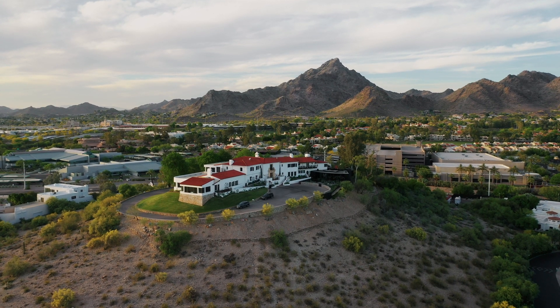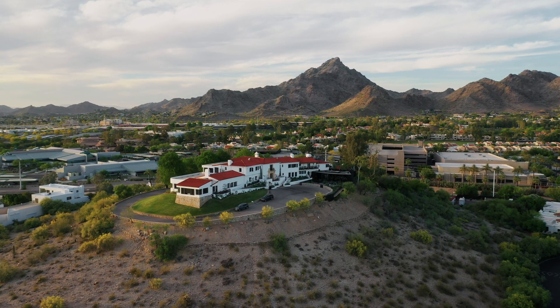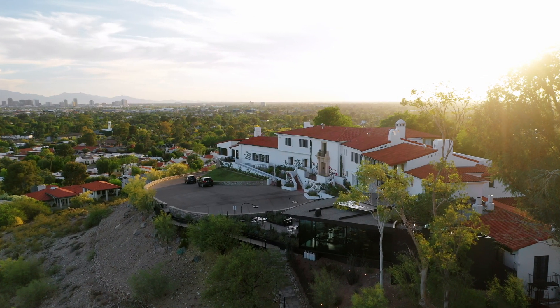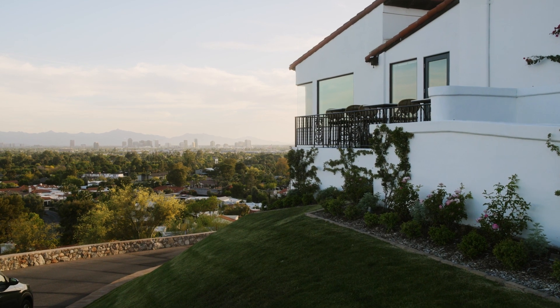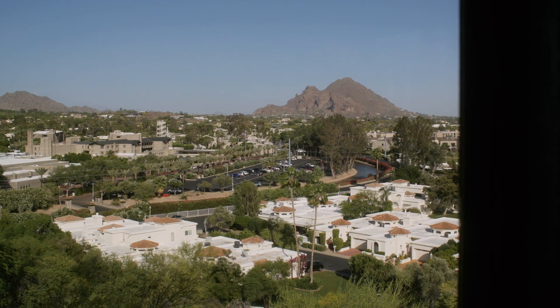The story behind the Wrigley Mansion is that it was built by William Wrigley as a 50th anniversary gift to his wife, starting in 1929 and finished in 1931.